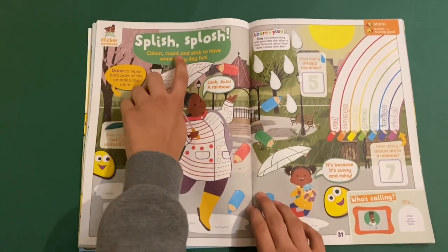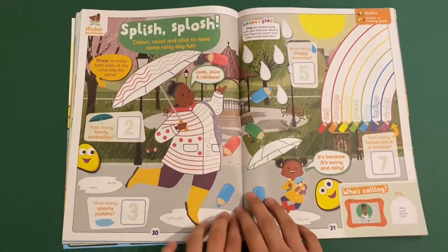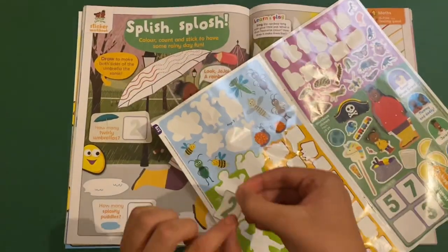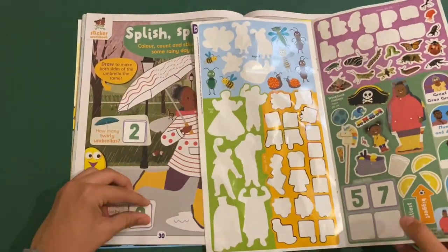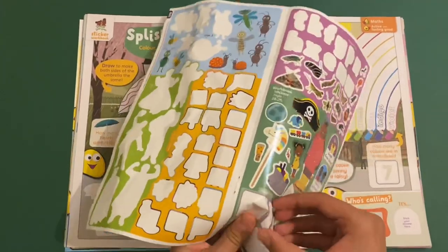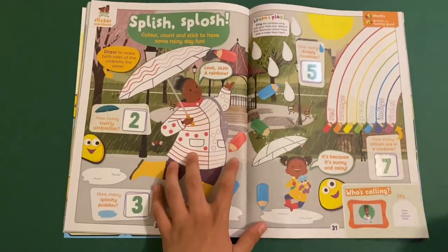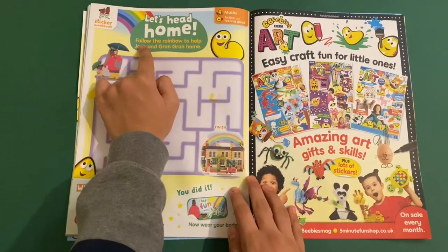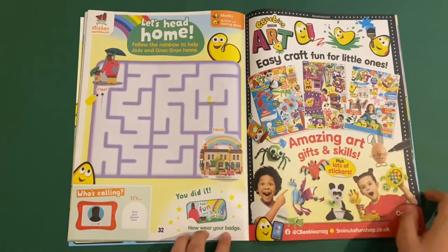Splish Splosh — colour, count and stick to have some rainy day fun. So you can colour and design Gran Gran's shirt and her umbrella. Then stick on the numbers: two swirly balloons, three puddles, five raindrops which you have to draw and colour, and seven colours in a rainbow from red to violet. You can also colour the puddles and Jojo's umbrella. And then finally you've got Let's Head Home — follow the rainbow to help Jojo and Gran Gran get home. That's Gran Gran's house actually. And when you're done you'll get your 'I had fun with Jojo and Gran Gran' sticker or badge.